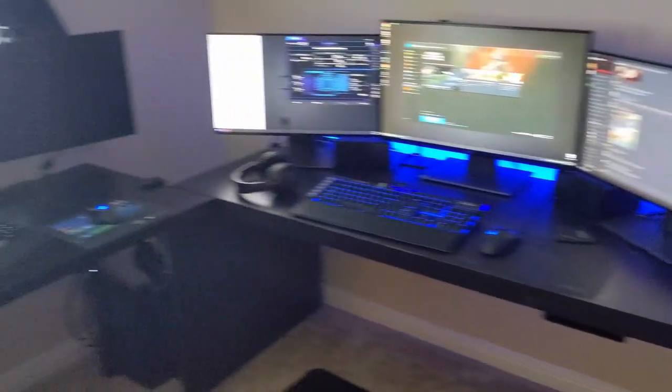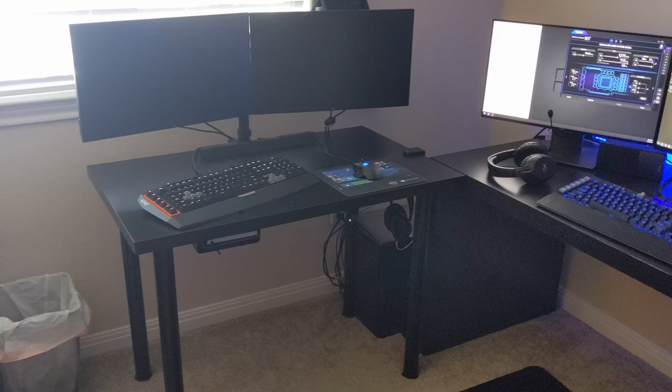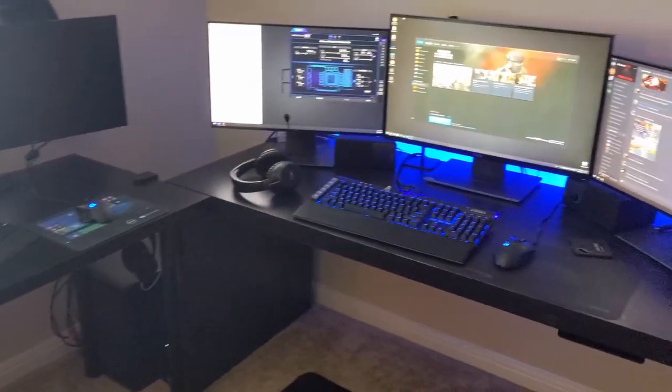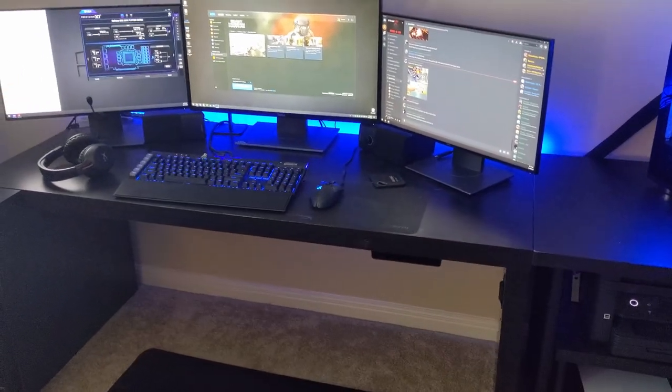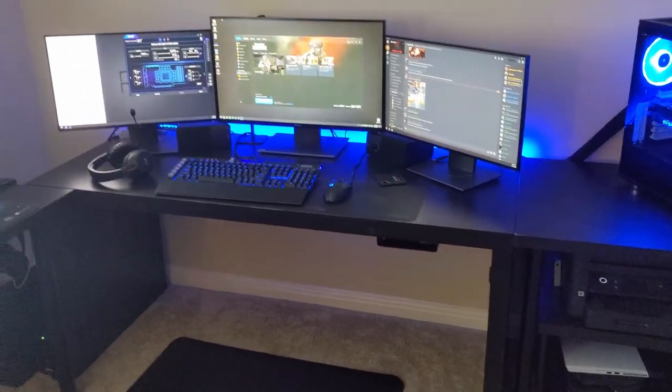So this is it — this is my man cave. I do spend a lot of time up here; I put a lot of thought and work into setting it up. Let me know what you think, and if you want me to do a review on anything or talk about anything in more depth, just let me know. Thanks for watching.